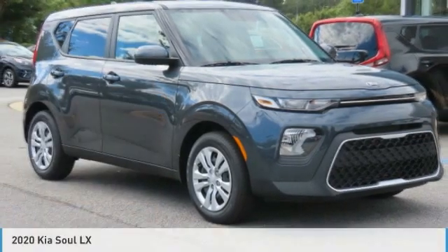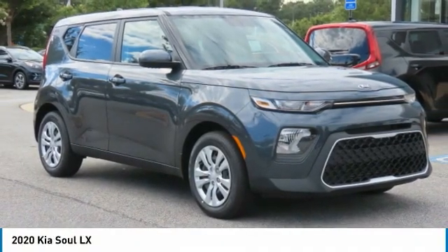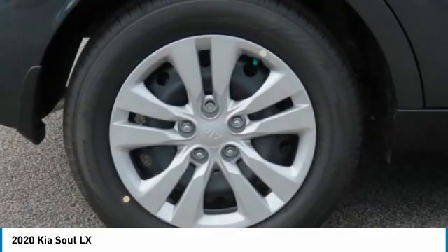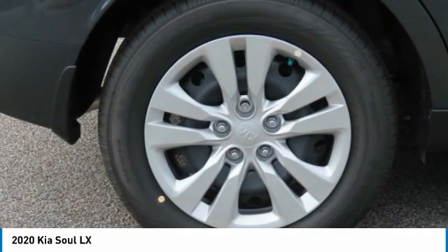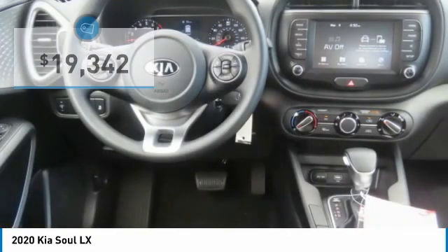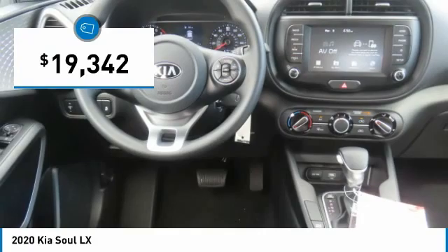Looking for the right vehicle? Check out the 2020 Soul. The Soul is quick and ready with its innovative, catchy style, a sharp, roomy, and well-fitted cabin, and a comprehensive list of safety and fun features, and is priced below $20,000.